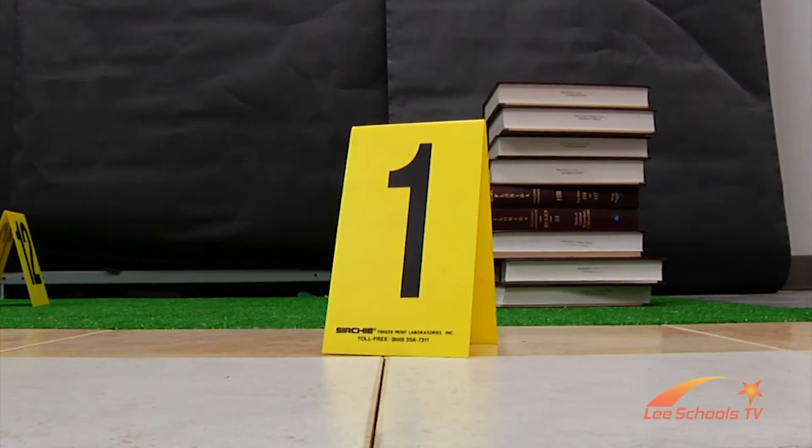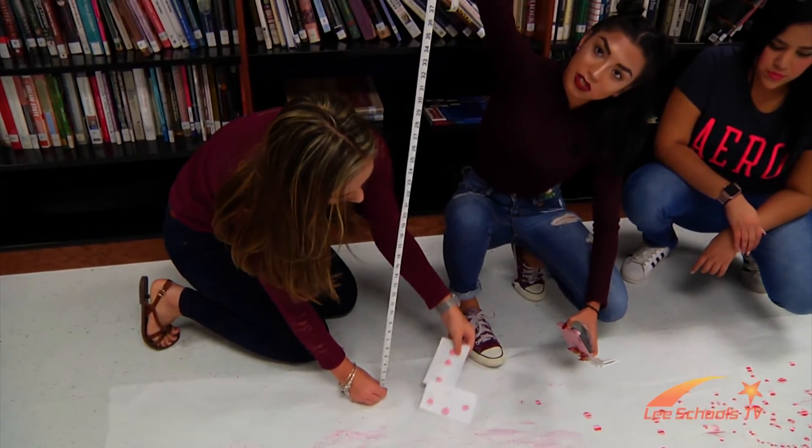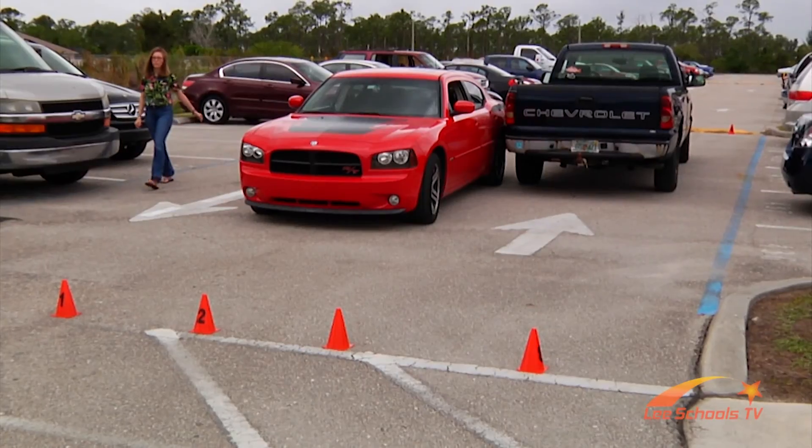After a thorough inspection, the forensics class at Ida S. Baker High proves to be one of the most hands-on career readiness programs in southwest Florida. The evidence is all there. This is Vince Marcucci investigating for Lee Schools TV.